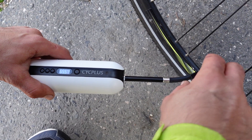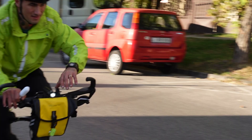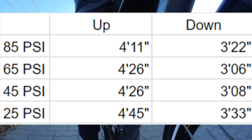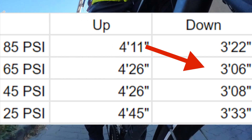Then 65 psi, 45 psi, and 25 psi — practically flat. Looking at the results table, this experiment clearly didn't prove my hypothesis. My fastest time wasn't even with the highest pressure.